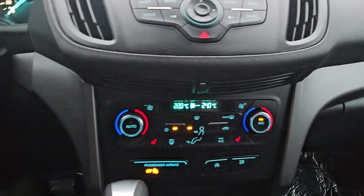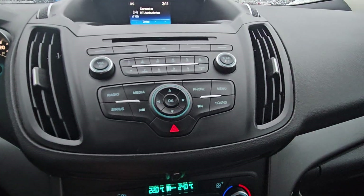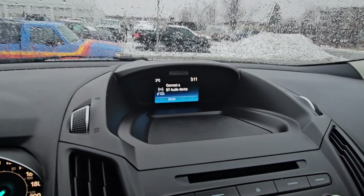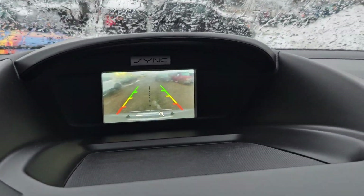This vehicle also comes equipped with dual zone climate control for the driver and front passenger, plus heated seats for both the driver and front passenger. Shifting the vehicle into reverse, we can clearly see that we have a working reverse camera.